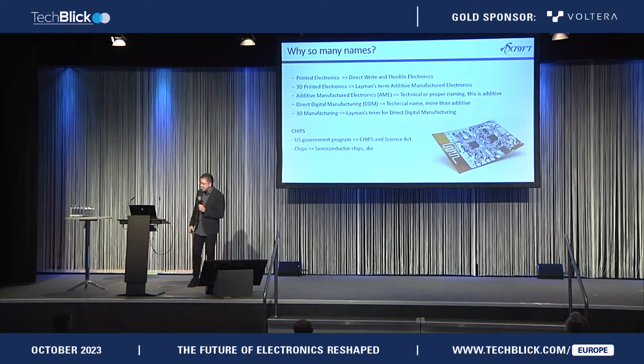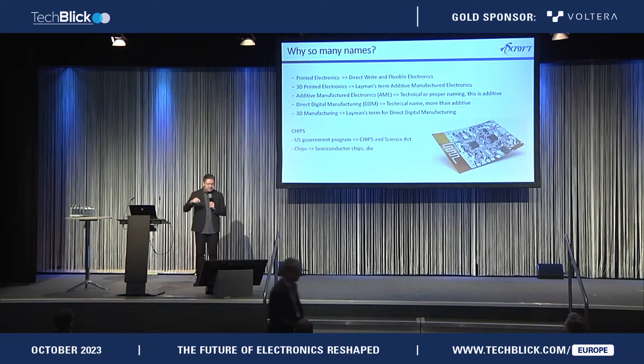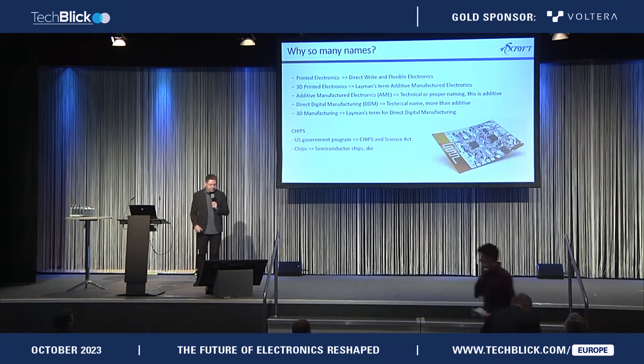Why so many names? It started out as printed electronics — and the TechBlick folks know this because they changed their name too — but it really came from direct write, and direct write is really cool except for one thing: it means really slow. Then there's flexible electronics, and when it really came out it was printed electronics. 3D printed electronics started making sense because people understood it. The layman's term for 3D printed electronics is really additive manufactured electronics — and of course it's additive, that's sort of the point.